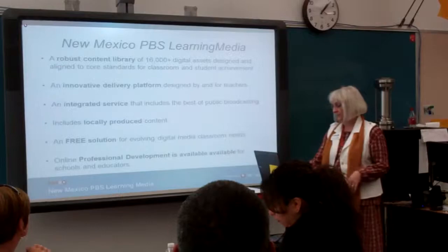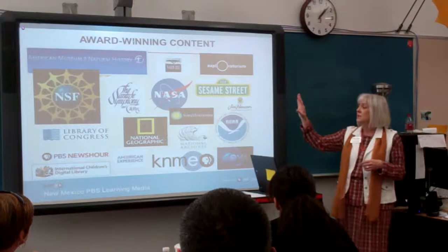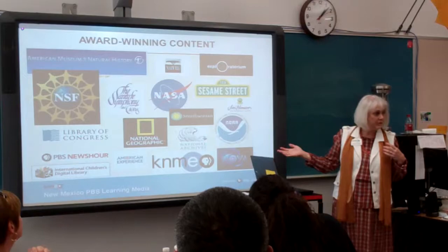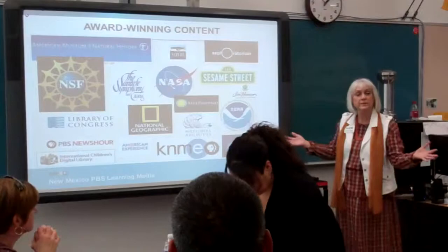The content is what makes this different from other services you may have seen or used — Discovery Media, United Streaming. This is just a little sample of some of the places where the content comes from: NASA, NOAA, of course PBS programming like NOVA Science, American Experience, PBS NewsHour, but we also have the Library of Congress, National Geographic, National Archives, Smithsonian, and a lot of other places contributing to PBS Digital Media.